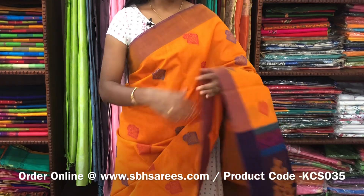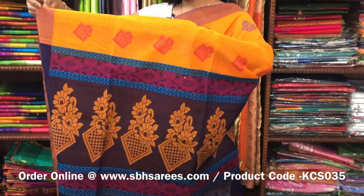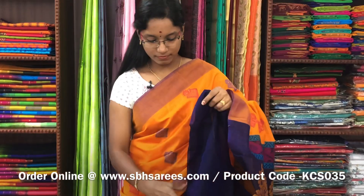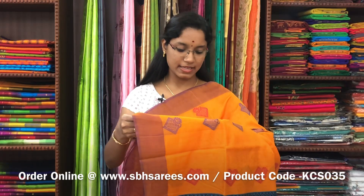There is a kora silk cotton saree with mango oil and violet combination. It is a borderless saree. On the entire body, you have thread woven buttas. With a thread woven pallu in violet colour and a plain violet blouse. The price of the saree is 3100 and the product code is KCS035.